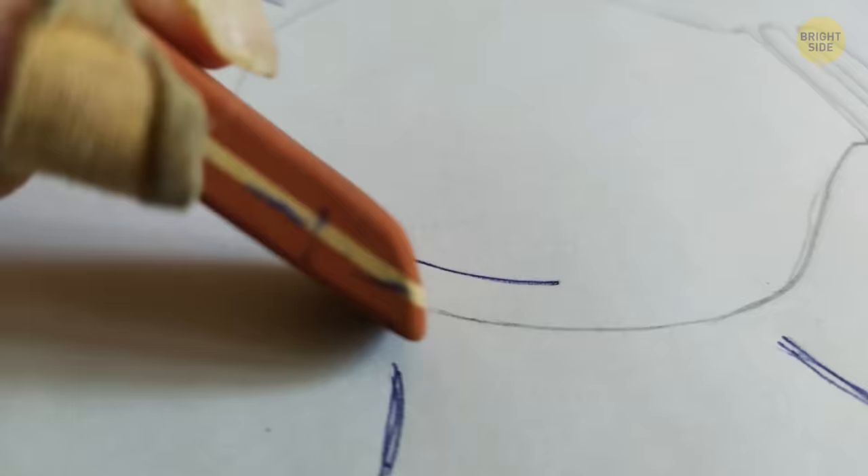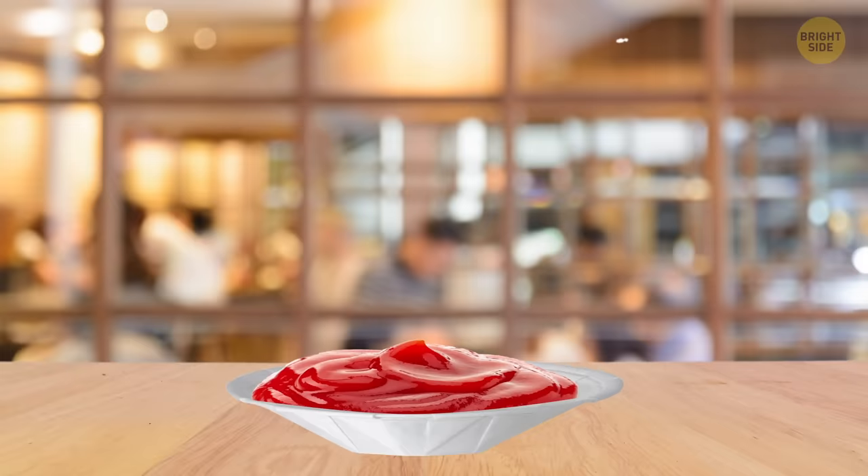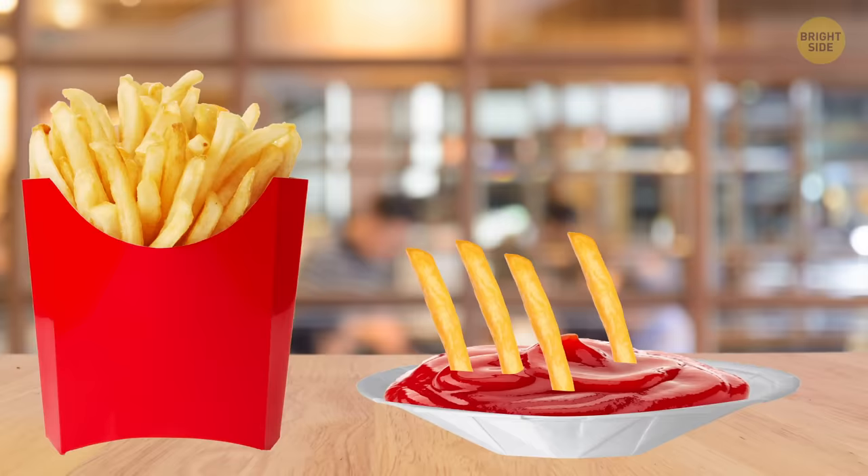Unfold the pleated paper cup you get for condiments at fast food places, and you'll have enough room to dunk nuggets and a whole handful of fries. Same goes for the oyster pails you get for takeaway — unfold it, and you get an entire plate.